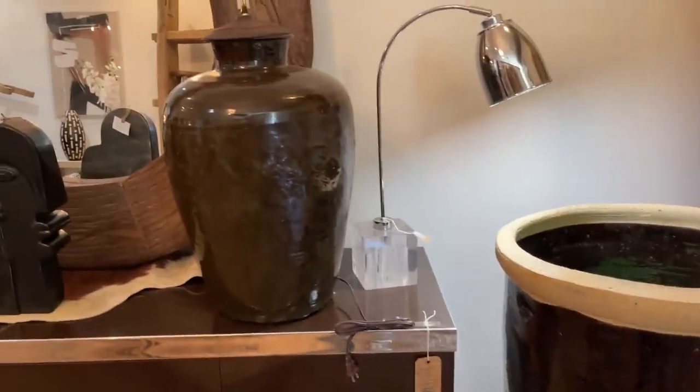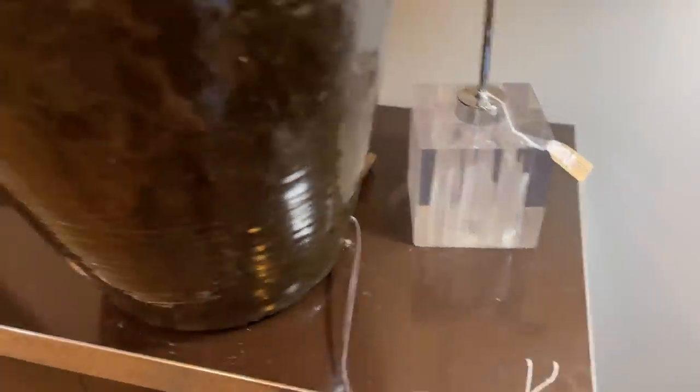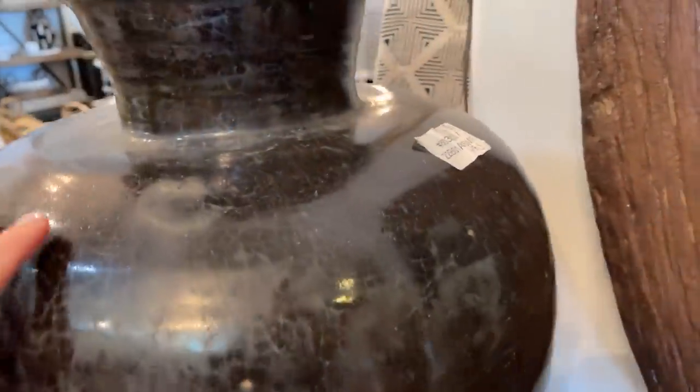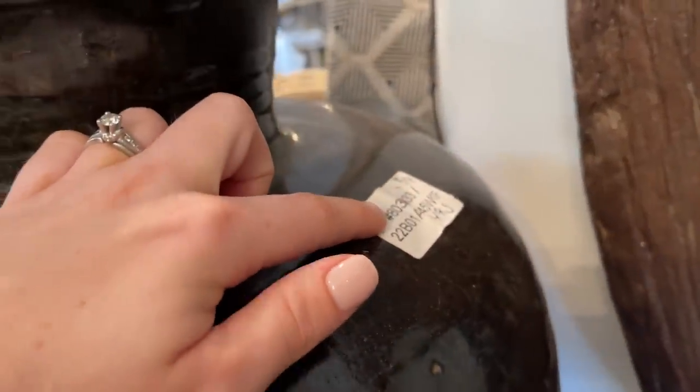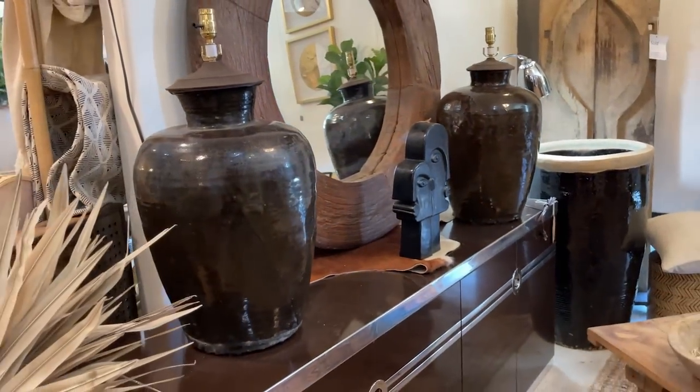Oh my gosh, look at this lamp — it's huge! Let me see if I can find a price. Oh, I think they're $500. Oh, they're amazing though, I love those.